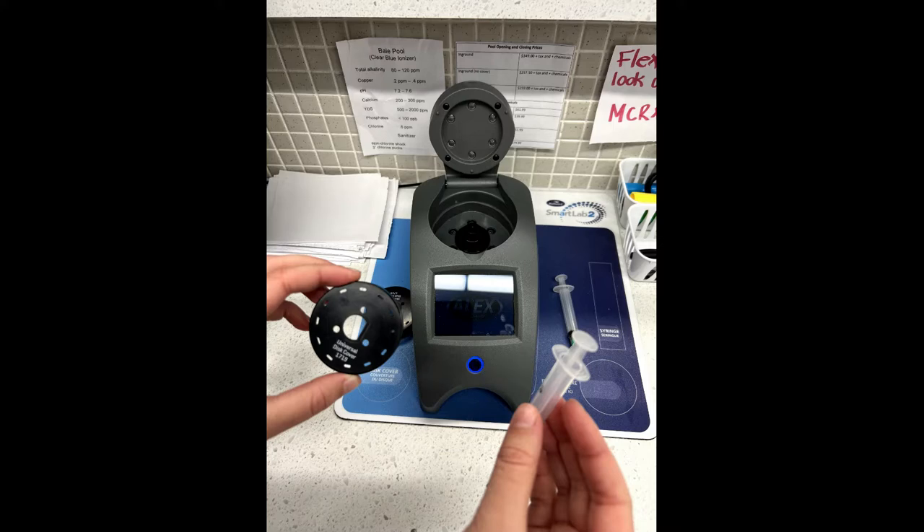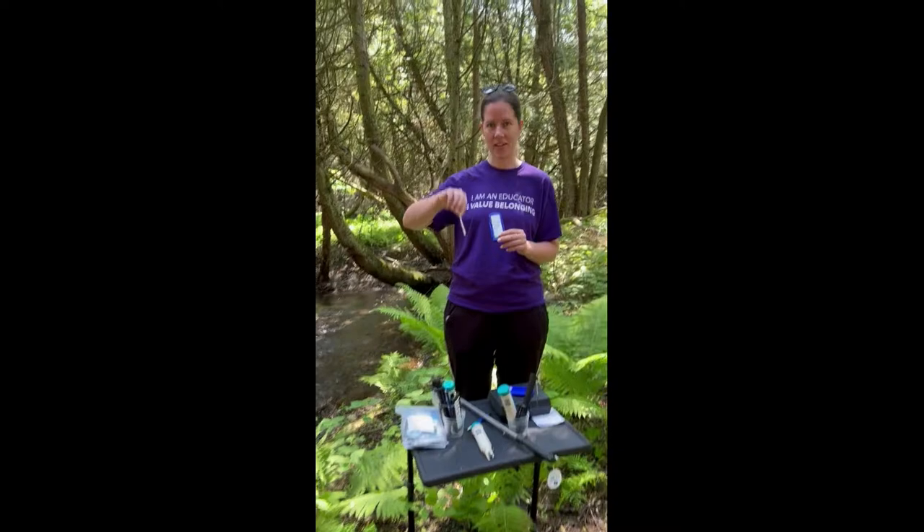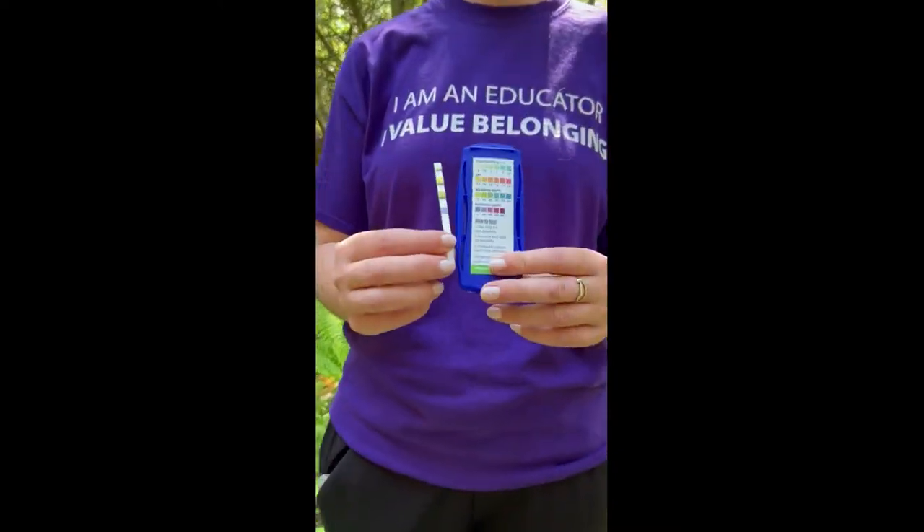We use a sophisticated ALEKS program which tests the water through a computer, but you can also use test strips to test your water, where you would dip the strip in the water and compare the colours to the diagram on this chart.